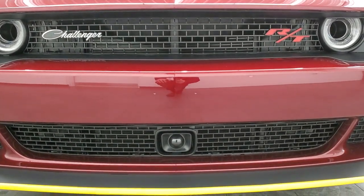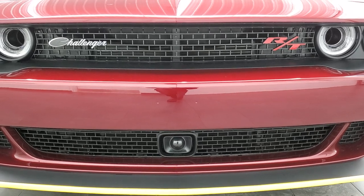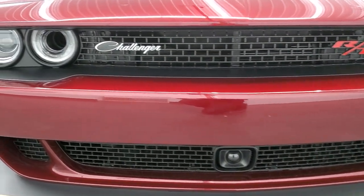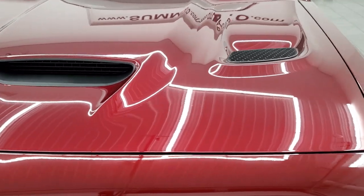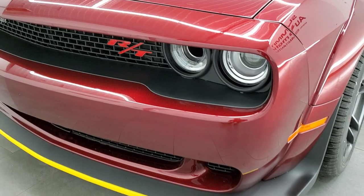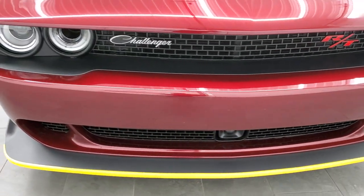Just a really good look at that front end. This one has the Technology Group, which has the adaptive cruise control and forward collision warning. It has the HID headlamps, the LED running lights, the true cowl induction hood, and the heat extraction vents. Just a really good looking car all the way around.